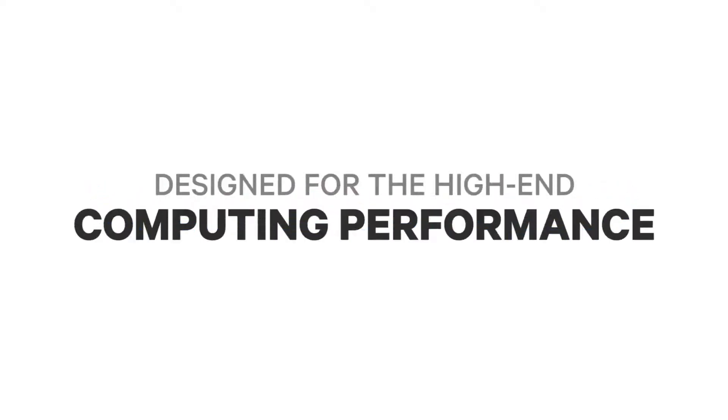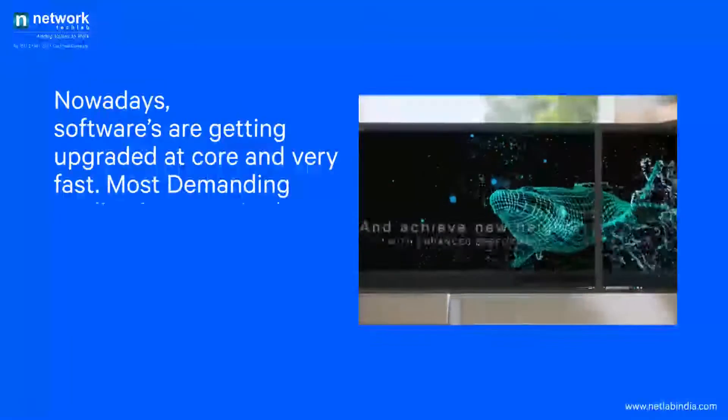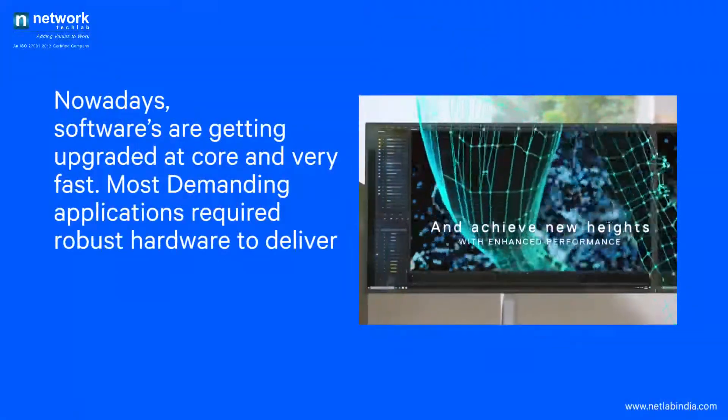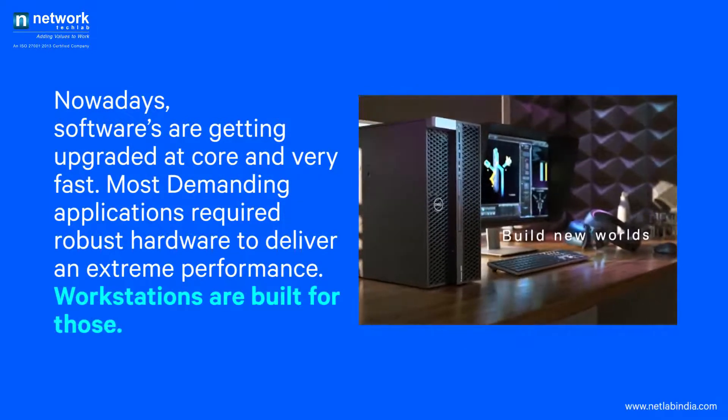Make it happen with powerful workstations that are designed for high-end computing performance. Nowadays, softwares are getting upgraded at core and very fast. Most demanding applications require robust hardware to deliver extreme performance. Workstations are built for those.